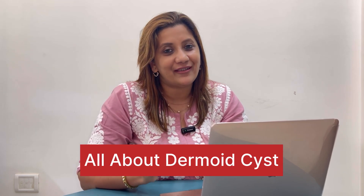Hi, I am Dr. Shweta Shah, a gynecologist, a laparoscopic surgeon, founder and director of Ameva Clinic. In this video, we are going to understand everything about dermoid cysts.